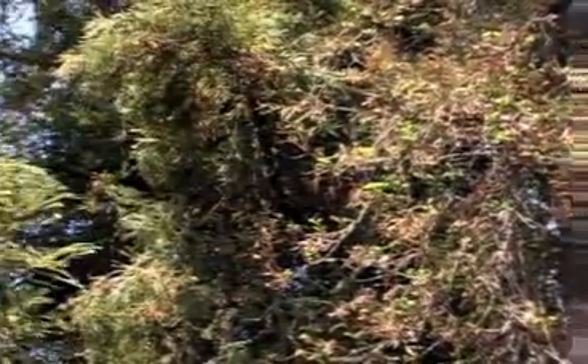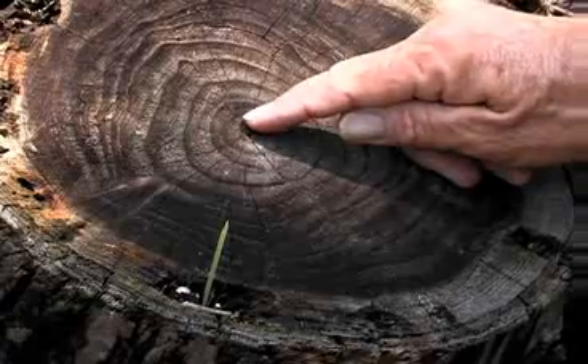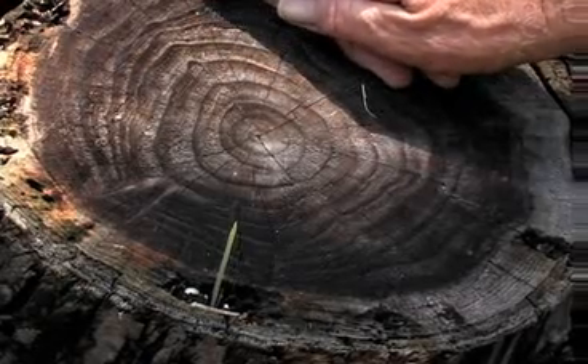The coast redwood, Sequoia sempervirens, is a very fast grower and a very prized lumber tree. The wood is slow to rot — it will deteriorate over time, but a lot slower than other woods.